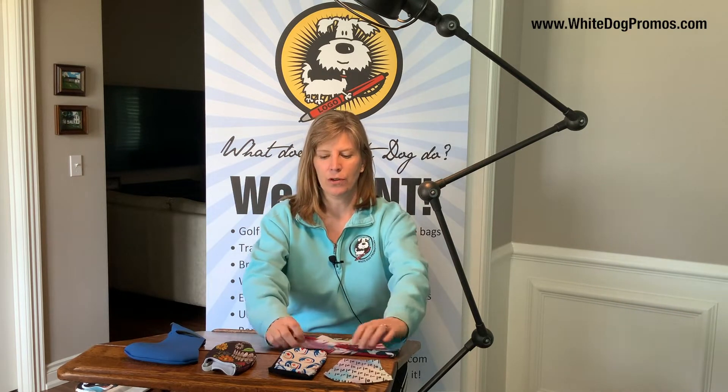Hi, my name is Cammie and I'm with White Dog Promotions. I'm going to talk to you about custom imprinted face coverings today. Welcome to my home office sheltering in place video studio. I'm going to talk to you about five different face coverings.